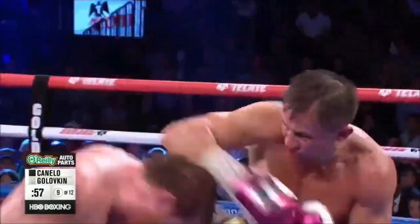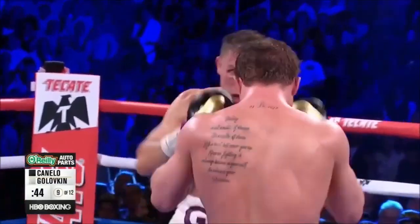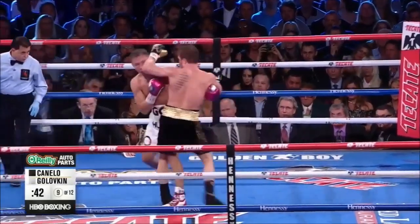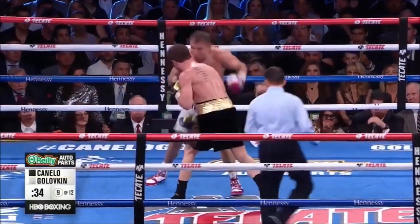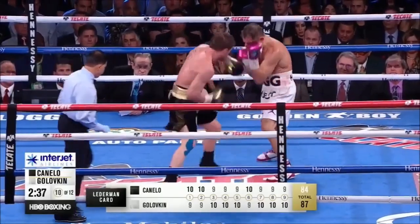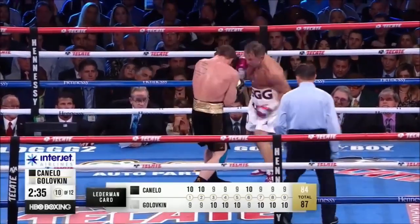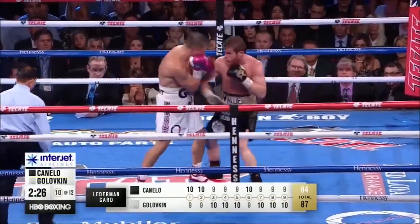Only a few more rounds to see. Good body shot. Canelo comes back with his own right hand. Triple G's shots are starting to move Canelo a little more than before. 6-3 Golovkin, but if any of the judges had it the opposite way, I wouldn't argue — because each round is close. I've got 6-3 Gennady Golovkin.